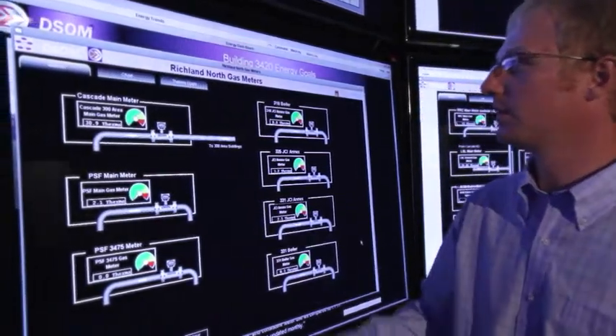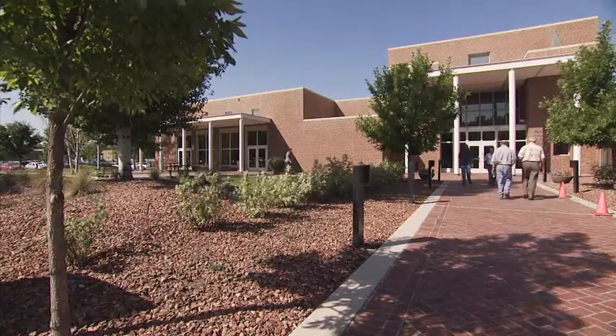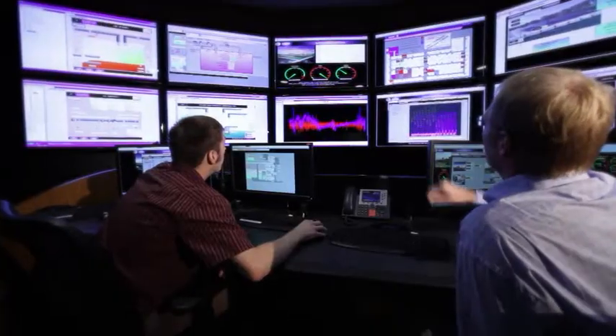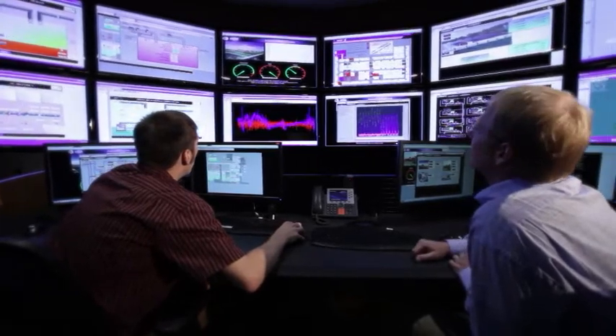Our diagnostic software actually helps to run PNNL's new Building Operations Control Center. The BOCC monitors and analyzes data across our 2 million square foot campus, increasing operational efficiency, along with water and energy savings. This software has been licensed to other companies to enhance their profitability as well.